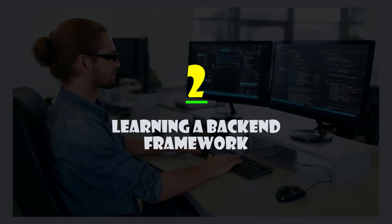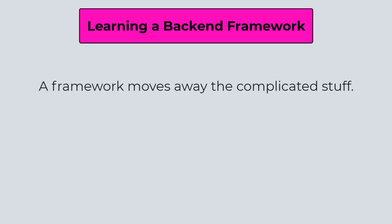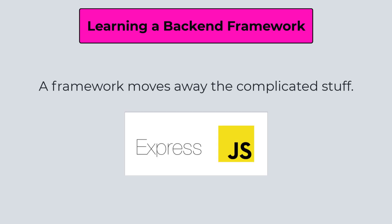Moving forward, you need to learn a backend framework. A framework makes development easier by omitting a lot of complicated code. In the case of Node.js, you should learn Express, which takes away all the complexity and makes Node.js extremely easy and powerful.